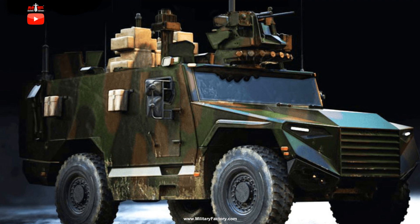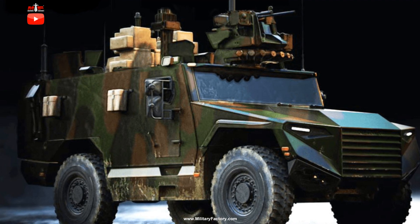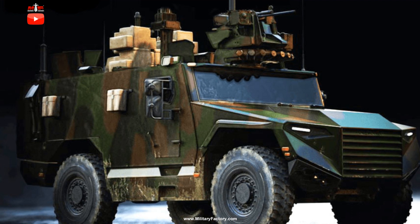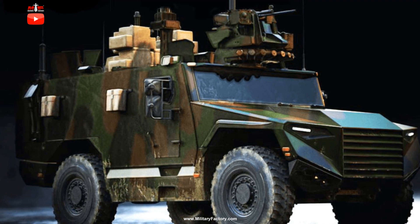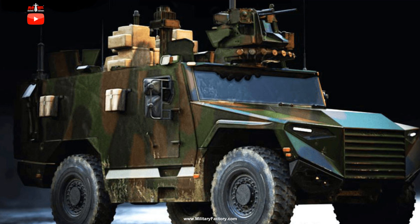Bullet-resistant windows and armor provide the occupants with some protection against small-arms fire, artillery spray, and concealed improvised explosive devices. The Serval will arrive through three distinct production forms: the VPB, the NCT, and the SA-2R.